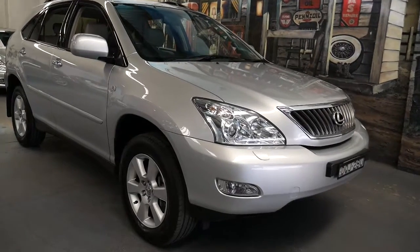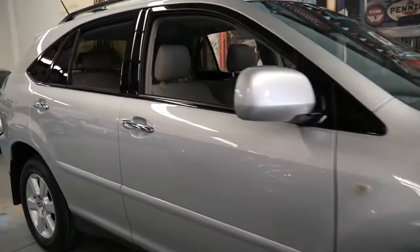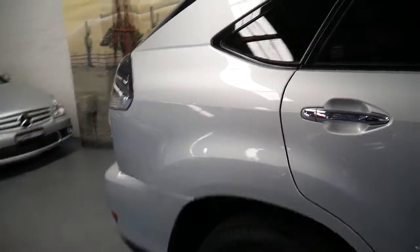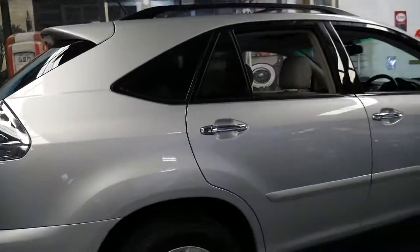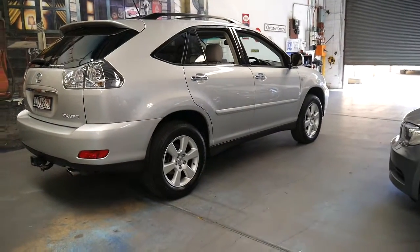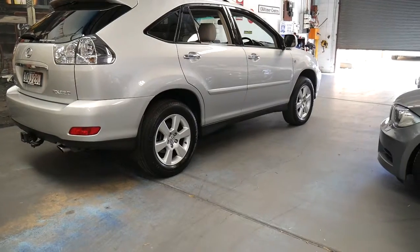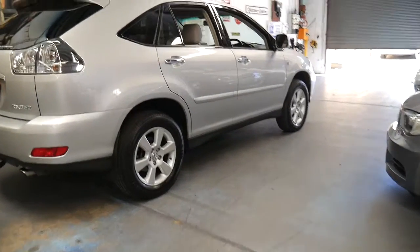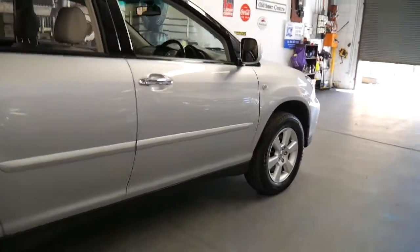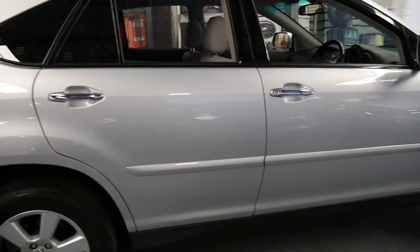We haven't seen a Lexus RX series in this condition for a very long time. This is a 2008 Lexus RX 350. It's done 110,000 kilometres and it's in immaculate condition. It's silver with light grey leather interior. It's got a full set of Michelin tyres and even the four original Lexus keys.